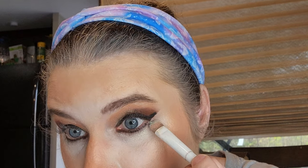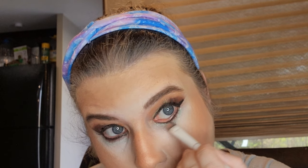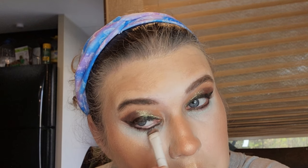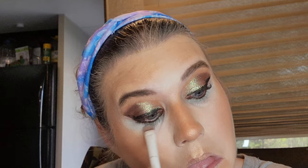Let's go in with Make It Rain — right next to it is more of a matte shade. Okay, let's put a little more of that Meant to Be shade, the glitter, and blend this out.